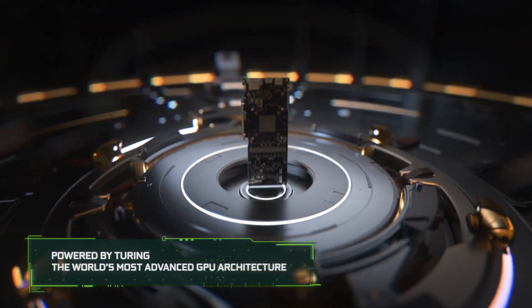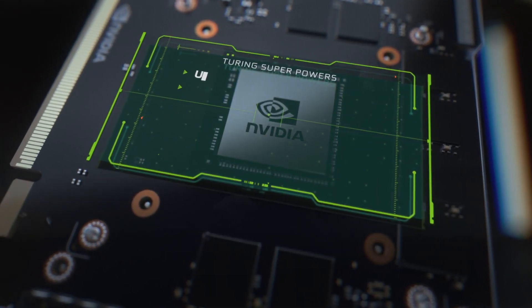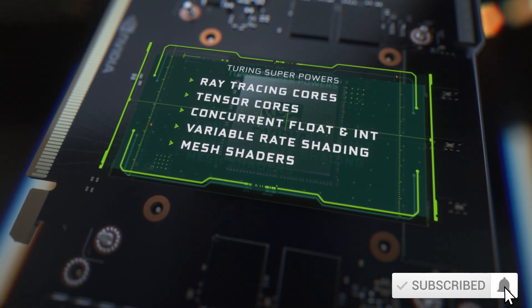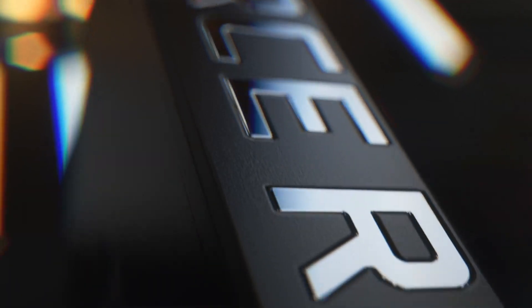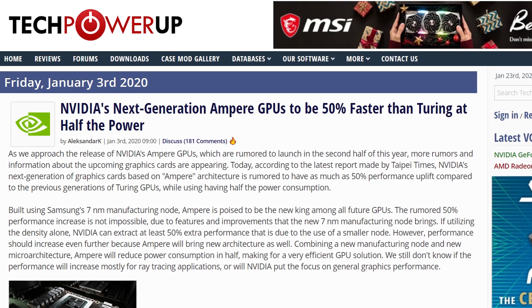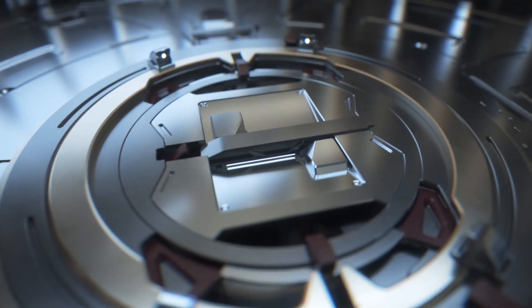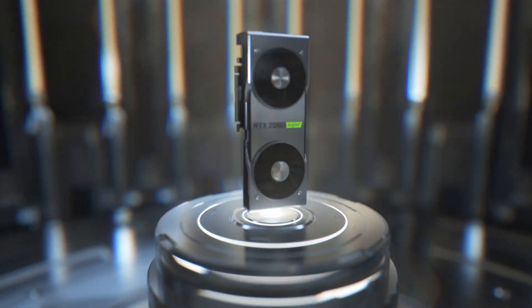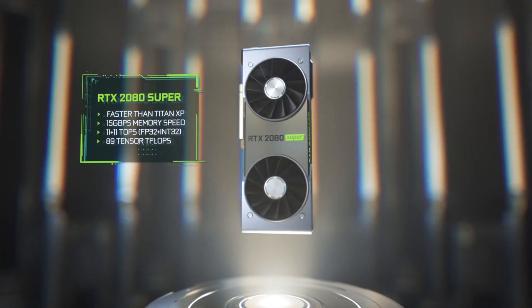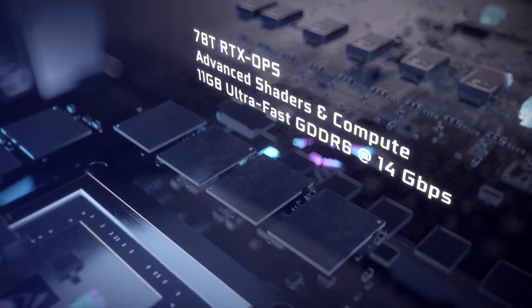In a previous video we covered details about the manufacturing process. Nvidia is believed to be jumping from 12nm for Turing down to 7nm for Ampere. With this smaller manufacturing process, next-generation GeForce is expected to be about 50% more powerful compared to Turing at half the power consumption. Ampere would also deliver a huge uplift in ray tracing performance — seeing more than 50% uplift seems very likely — with more ray tracing cores and tensor cores at RTX 3000.